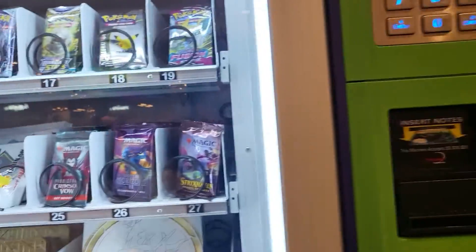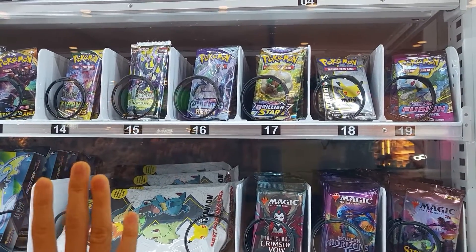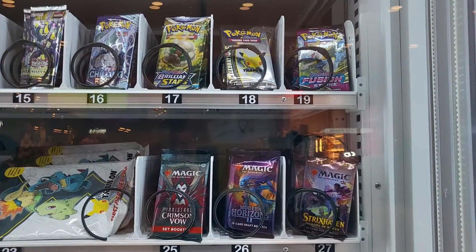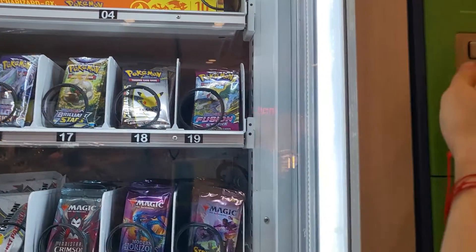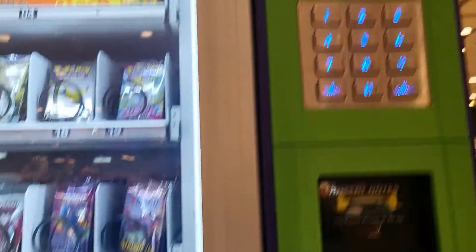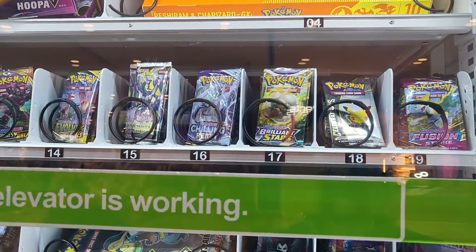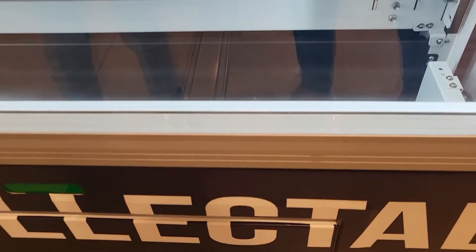With $10 balance, let's buy a booster pack. Which one do we want — Brilliant Stars or Celebrations? I think it makes more sense to take the Brilliant Stars. Okay, Brilliant Stars — cool. Ten dollars for a Lugia card was bad luck, but let's see what the pack brings.